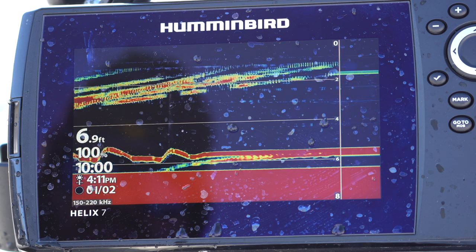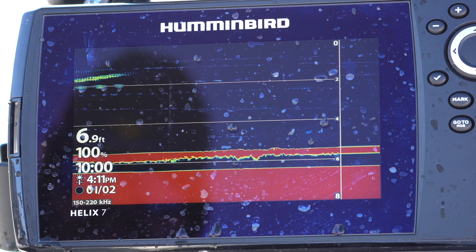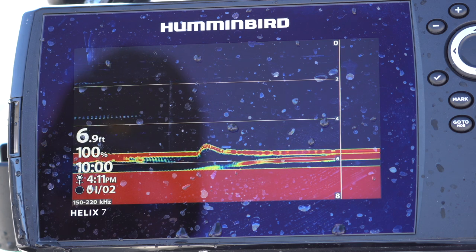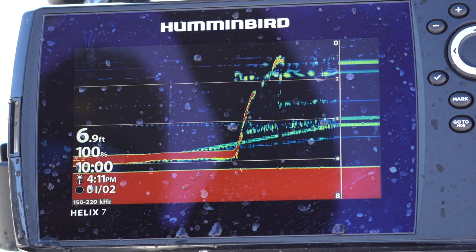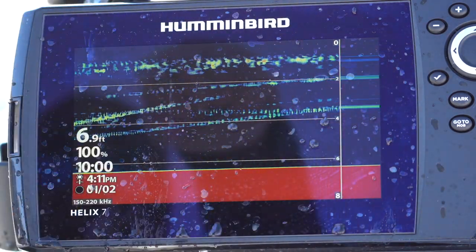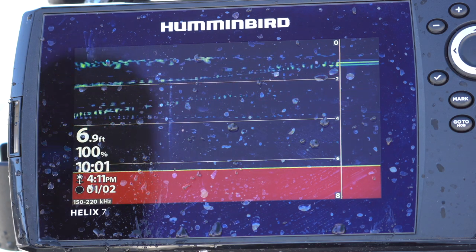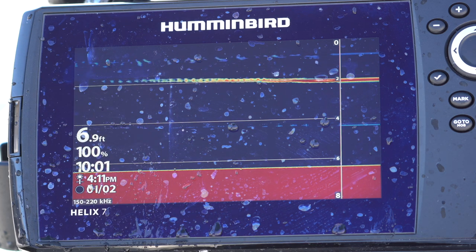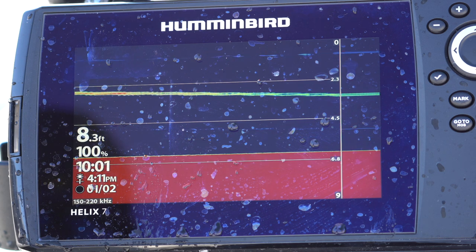I'm going to say bass on this one the way it's just staring at it. Here he comes back — it's looking very bass-like to me. I'm wrong, it's a perch. Perch will stare too, but I thought for sure that was going to be a bass. Didn't get that one. Sometimes you win, sometimes you don't.